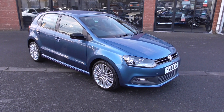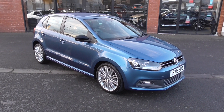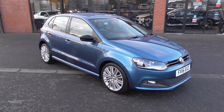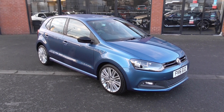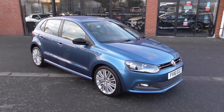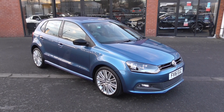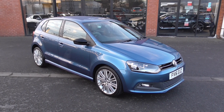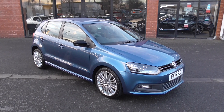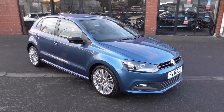Hi, welcome to Alfa Motors here in Wigan. My name's Graham and today I'm going to show you around what has to be the mintiest 2016 Volkswagen Polo Blue GT in England today. This car's only done 30,000 miles, it looks like it's never left the showroom — it's absolutely immaculate. So let's take a look around it.